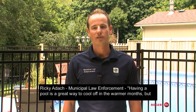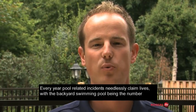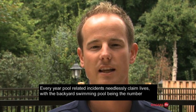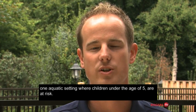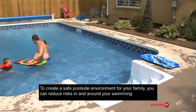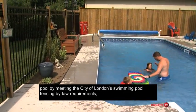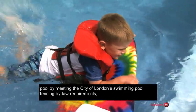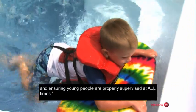Having a pool is a great way to cool off in the warmer months, but it's also a big responsibility. Every year pool-related incidents needlessly claim lives, with the backyard swimming pool being the number one aquatic setting where children under the age of five are at risk. To create a safe poolside environment for your family, you can reduce risks in and around your swimming pool by meeting the City of London's swimming pool fencing bylaw requirements and ensuring young people are properly supervised at all times.